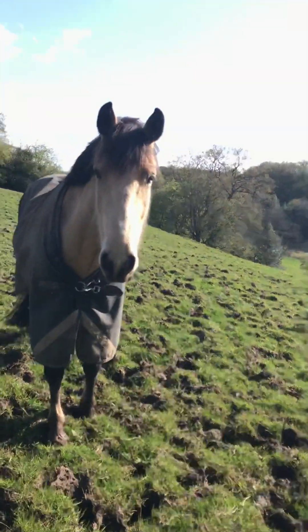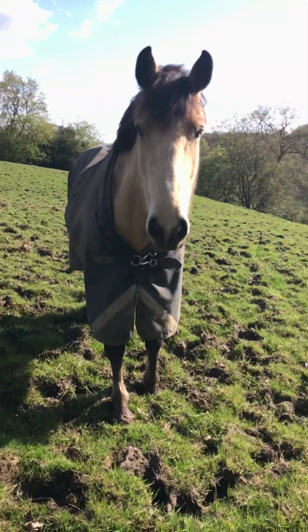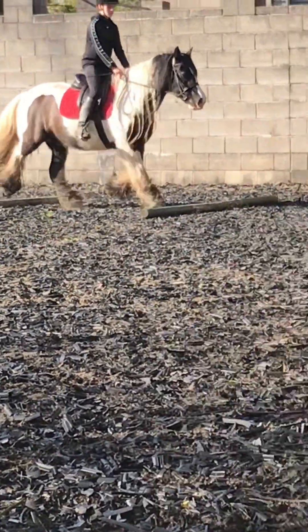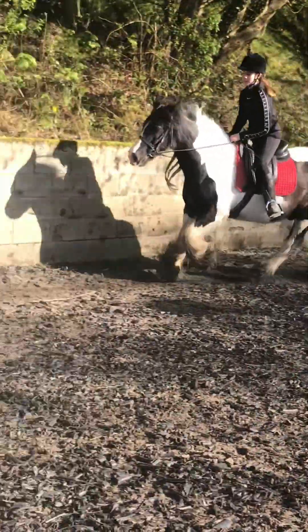The first pony we're riding is Hugo, and this is just Alia bringing him from the field. This was just me riding Hugo — we were doing some pole work and he was really, really good. I'll show you a couple videos from it.